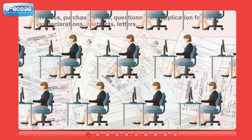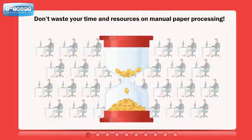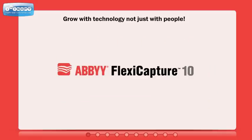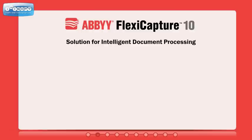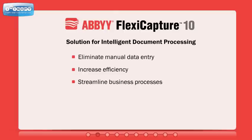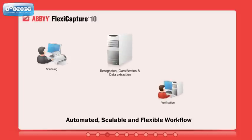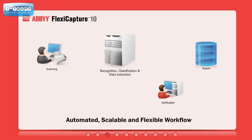To remain competitive, you need to work smarter, not harder. You need ABBYY FlexiCapture. ABBYY FlexiCapture allows you to eliminate manual data entry, increase efficiency, streamline business processes, reduce costs, and achieve a fast return on investment.